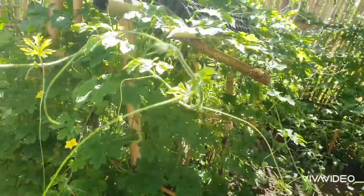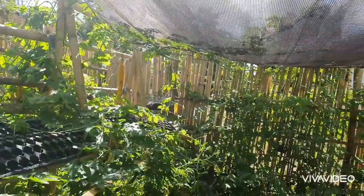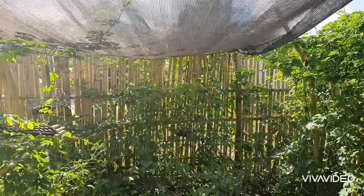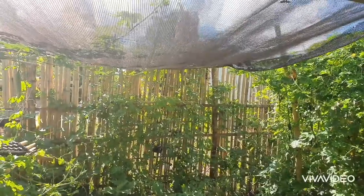They are so lush and healthy, and they're already climbing upward. This is actually the main purpose of why we have a net up top — we want the Ampalaya to grow and spread across it.